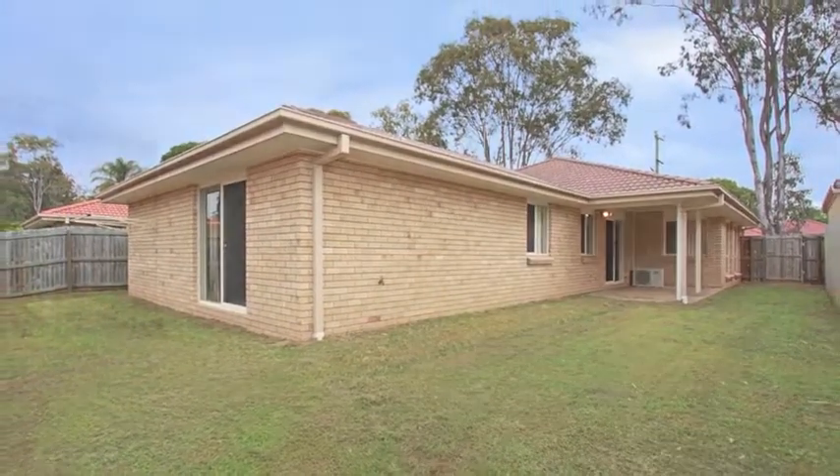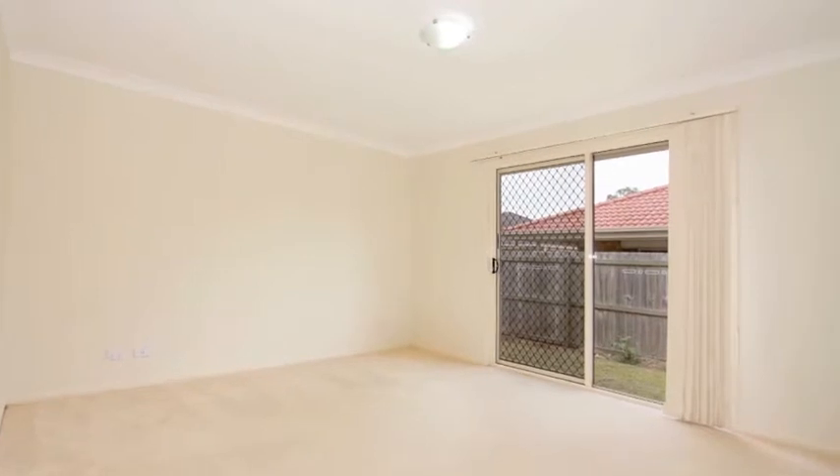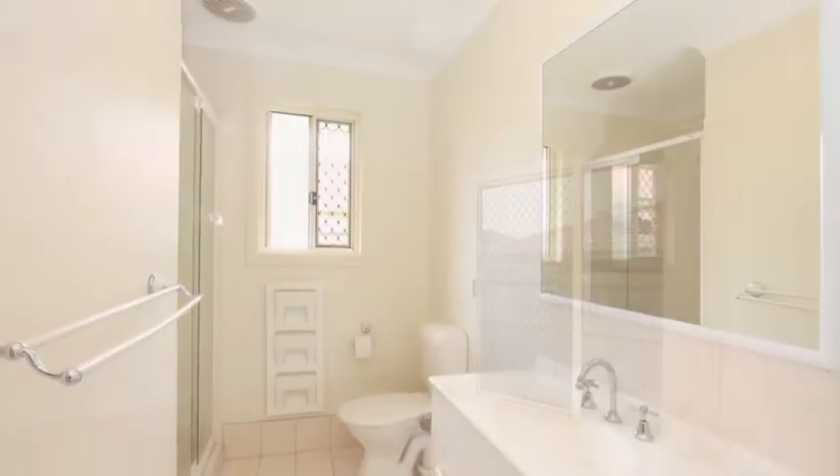It also features security screens and blinds throughout. All bedrooms are of generous size and all offer built-in wardrobes, while the master bedroom boasts a walk-in wardrobe along with its very own ensuite.